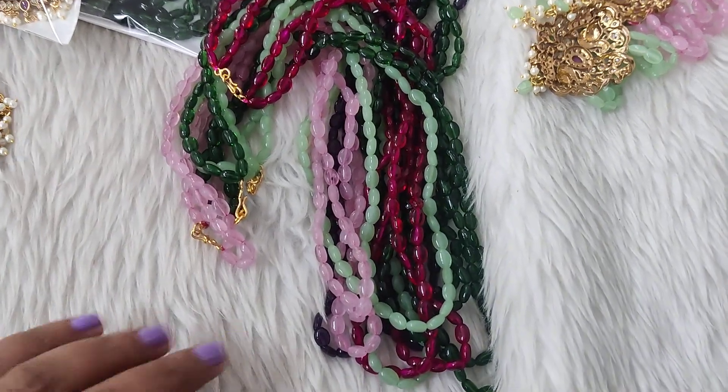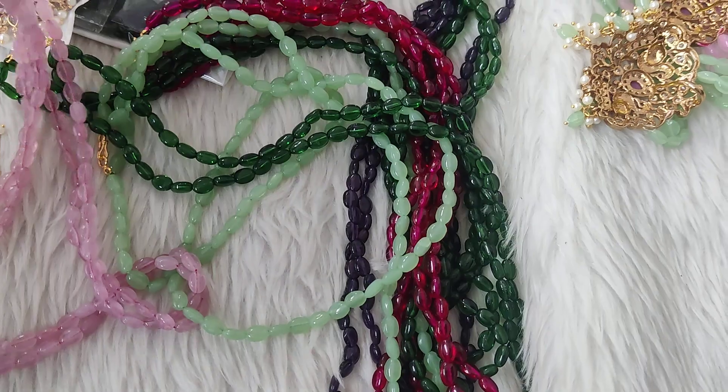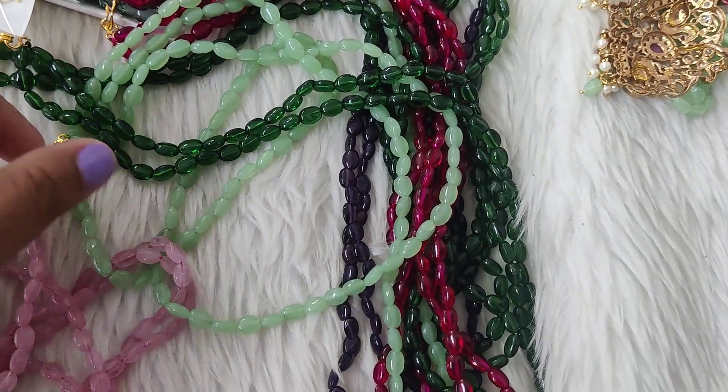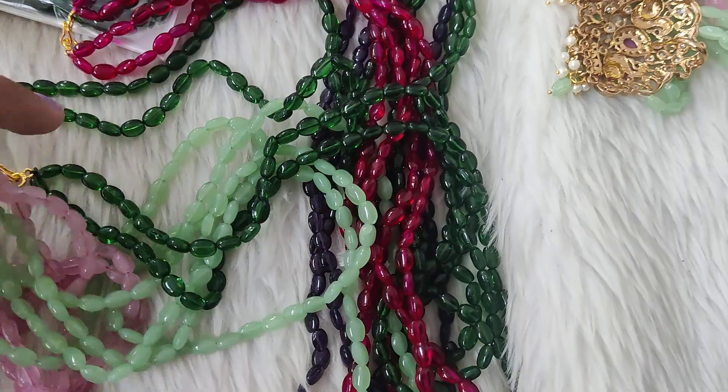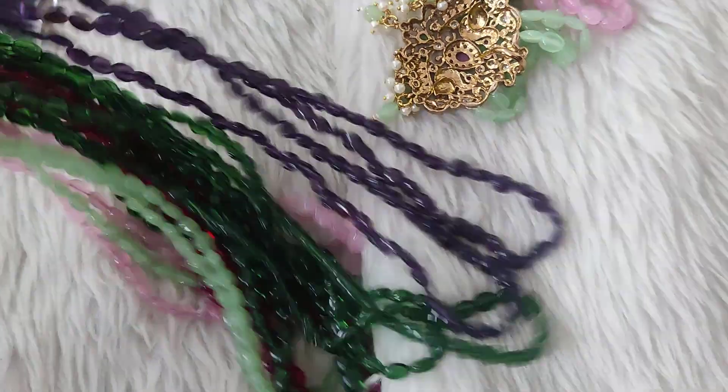Hi y'all, very good afternoon. See this — the beautiful chains are placed in order to get two chains with pen and 550 and petra, and get the same ready for dispatches. So this is the first slot. You can book this day. You can choose this slot.